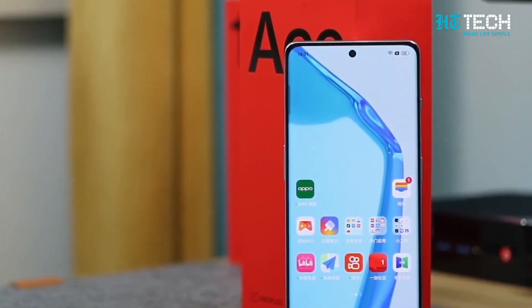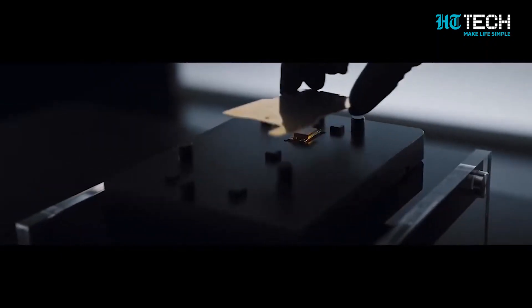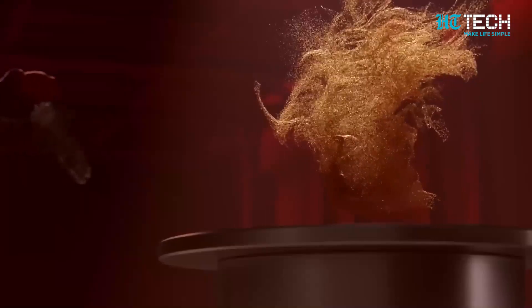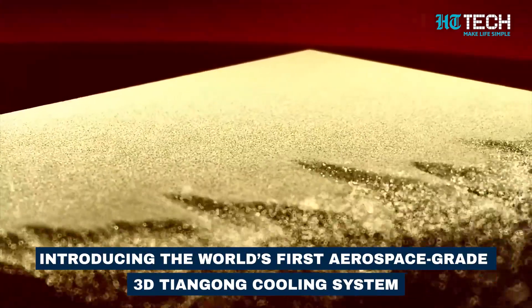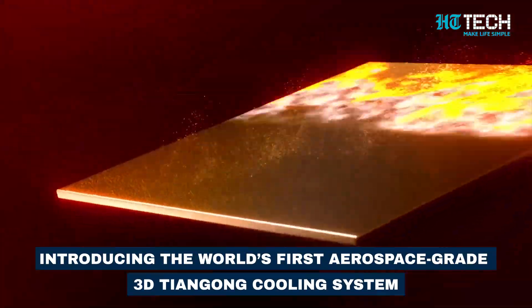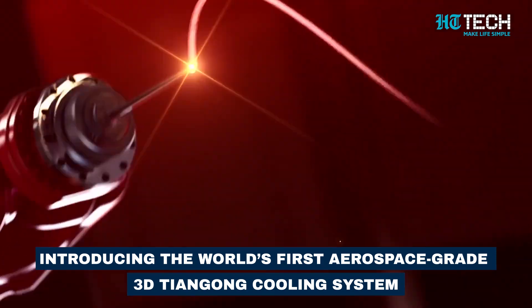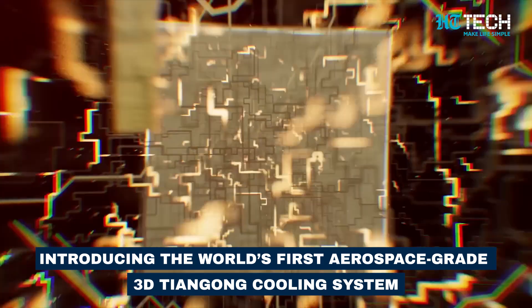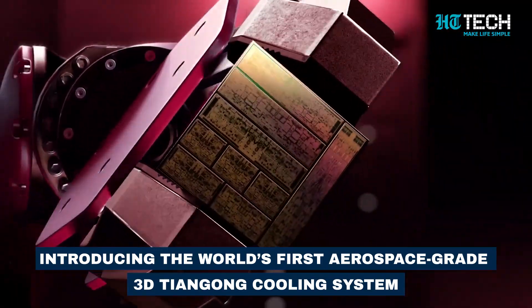It's going to be a beast. OnePlus has officially confirmed that the Ace 2 Pro will feature a state-of-the-art cooling system. They are introducing the Tiangong cooling system, boasting to be the first of its kind with aerospace-grade diamond thermal conductive gel and aerospace-grade superconducting thermal graphite.